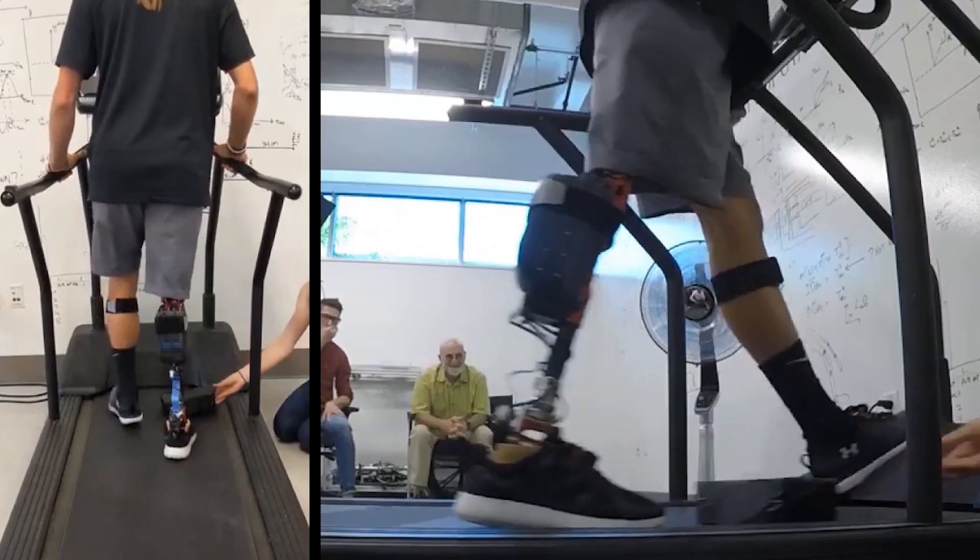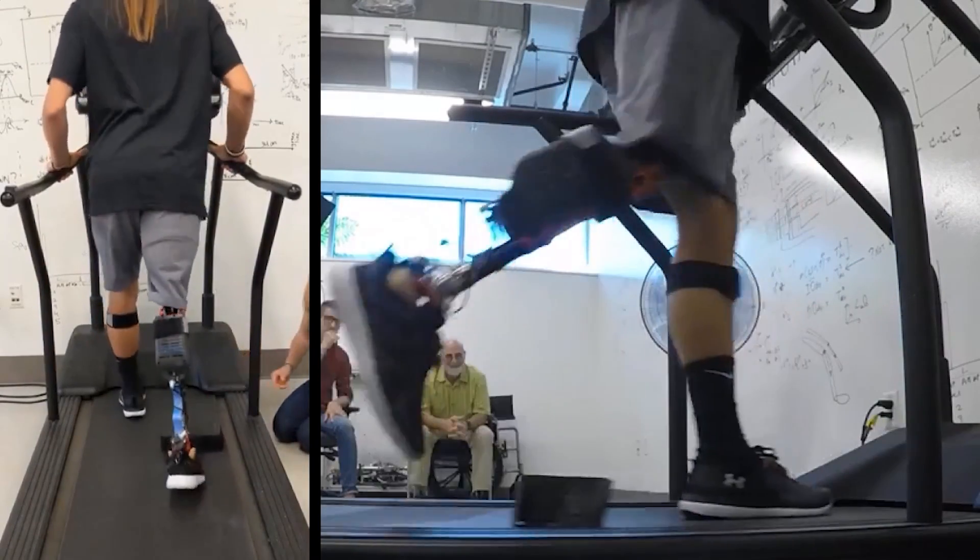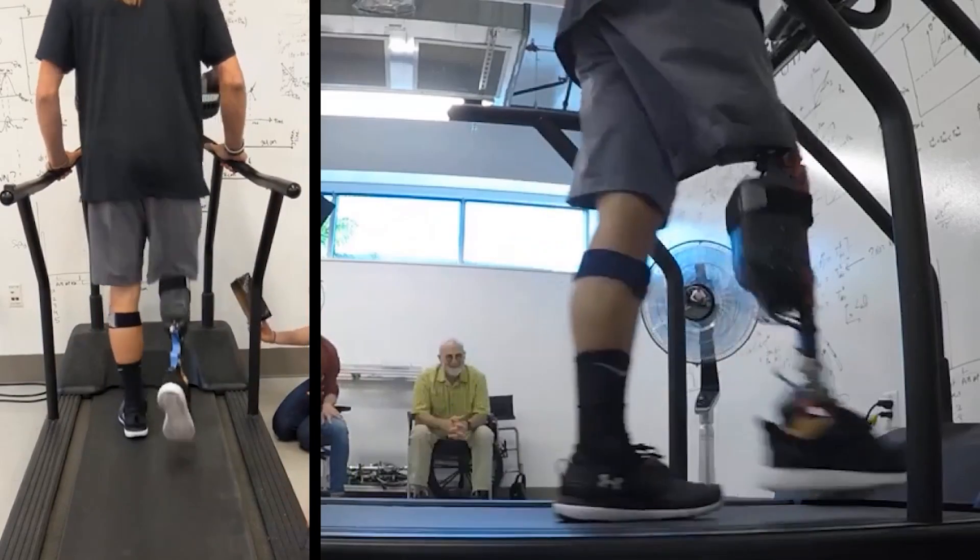Navigating obstacles is essential to ambulation in real life. With this new controller, we are a step closer to a clinically viable robotic prosthesis.